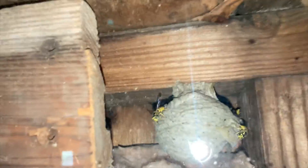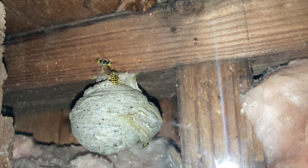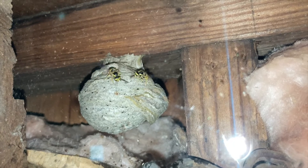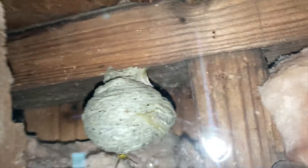They will bring in whatever the nest needs — wood pulp to build the nest, or insects that they have hunted down and brought in to malaxate and feed to the larvae. Their job is to do nest maintenance for survival.